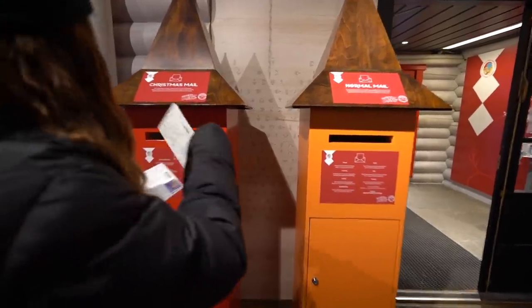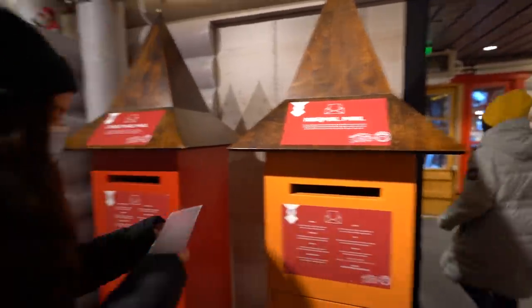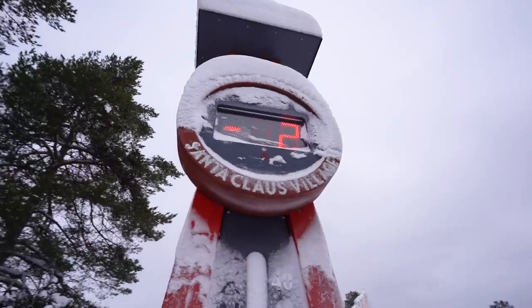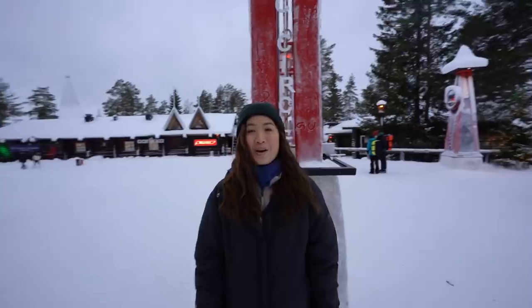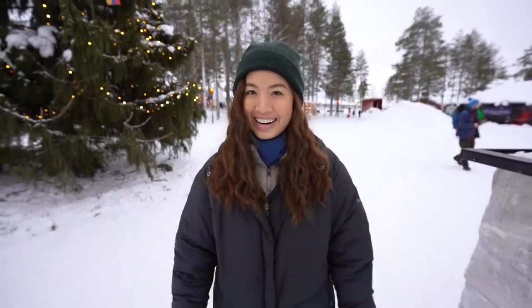We have our letters written and we're going to go drop them off in the mail. Next up on the list, we're going to cross into the Arctic Circle! We're having some difficulty figuring out which side is the Arctic Circle, so to be safe we'll just stand right on the border.